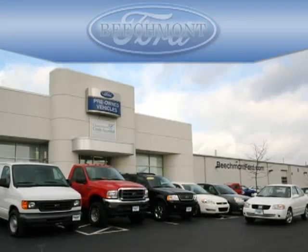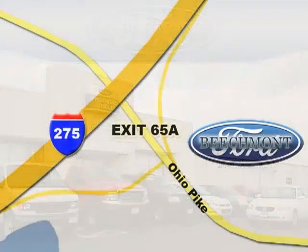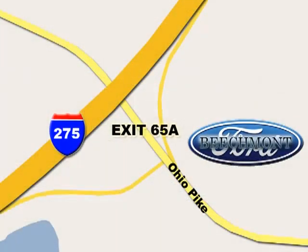Beachmod Ford — we're a friend in the community. Stop in today. We're easy to find off I-275, exit 65A, Beachmont Avenue.